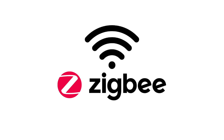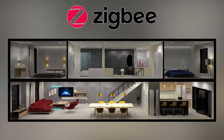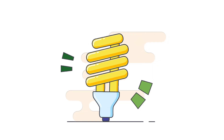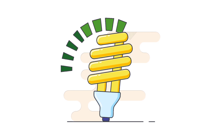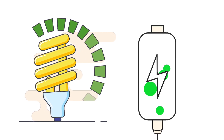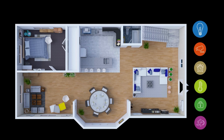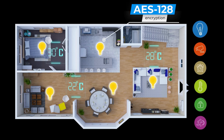First up, Zigbee. This protocol is a champion of low power consumption and enhanced security. Pros of Zigbee include its efficient energy usage, making it ideal for battery-powered devices. It also boasts strong security with AES-128 encryption, and is great for creating extensive smart home networks due to its range and stability.